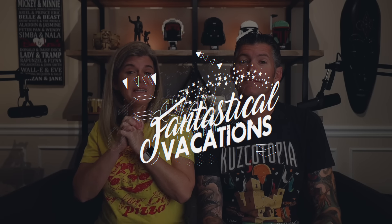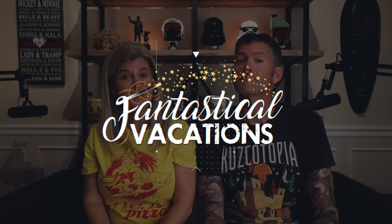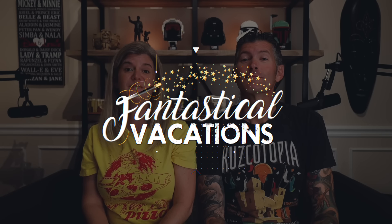If you're looking to plan your next magical vacation, please reach out to us over at Fantastical Vacations. We plan Disney destinations, Universal, cruise lines, and all-inclusive resorts.